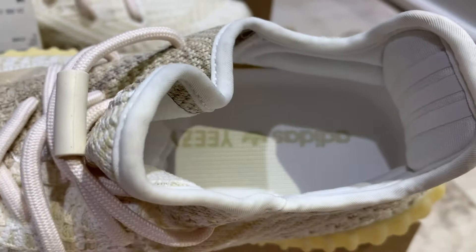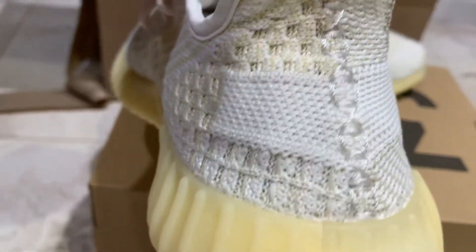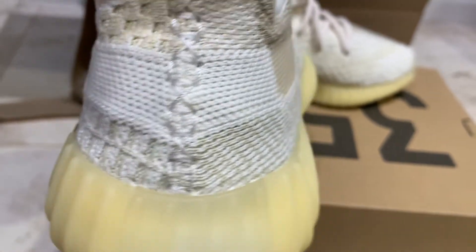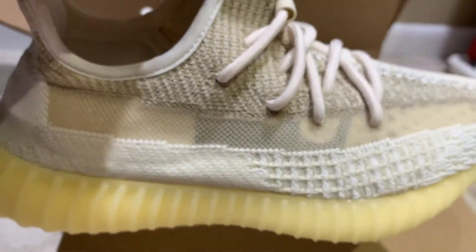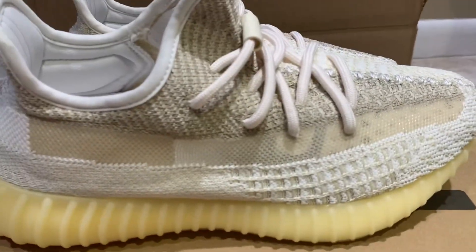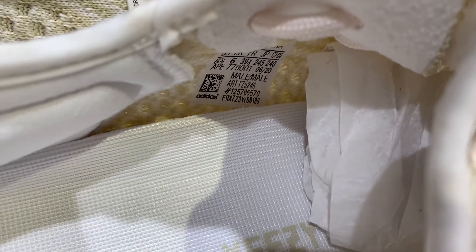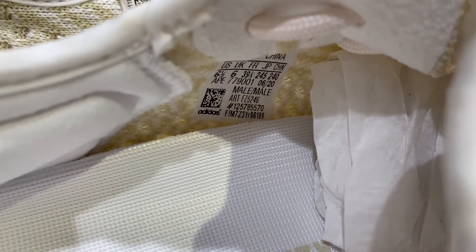Someone said there's a reflective pair of these. I've never seen a reflective pair — I didn't even know Yeezy Supply dropped them. I don't know if that's just a BS story. These are obviously not the reflective version, and if there is a reflective version, I don't think there is. So who knows.